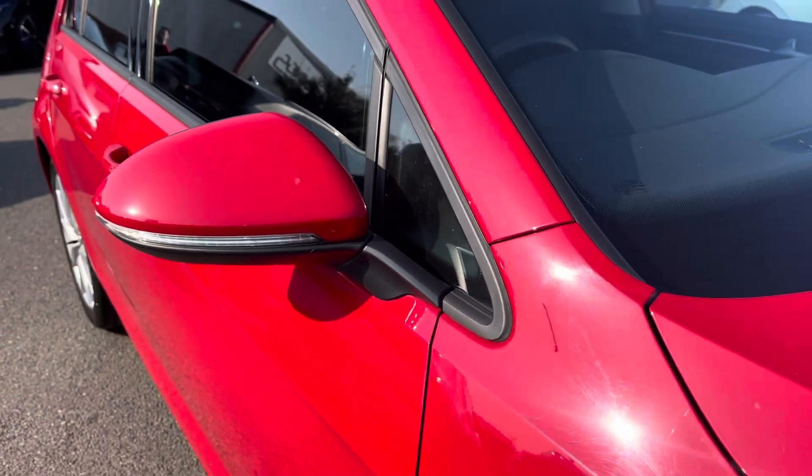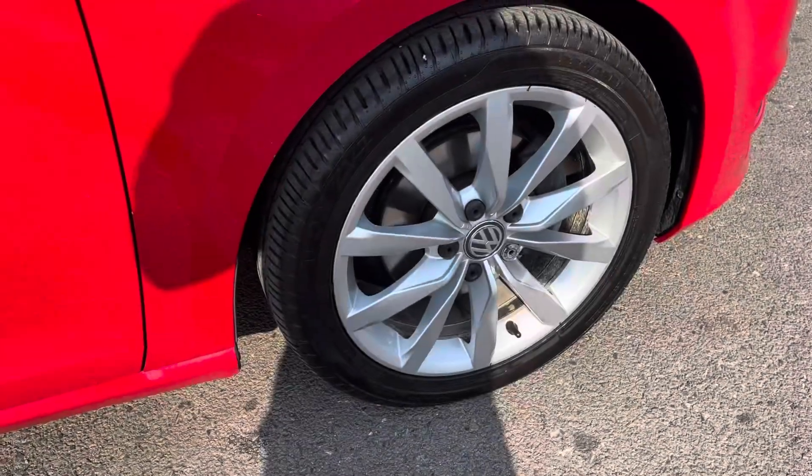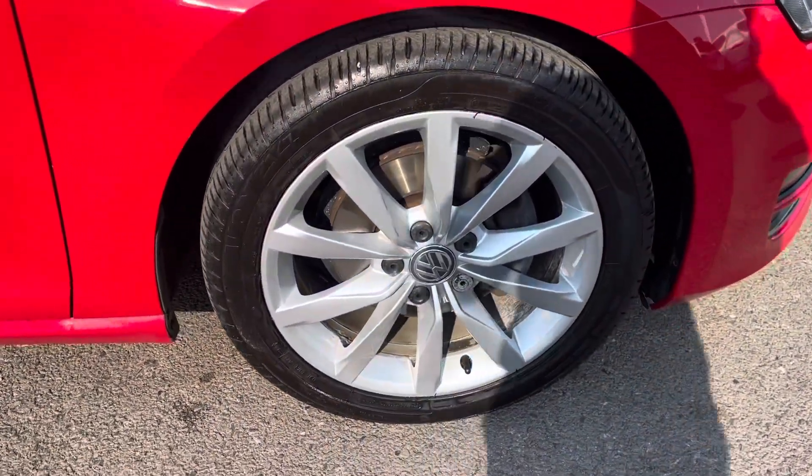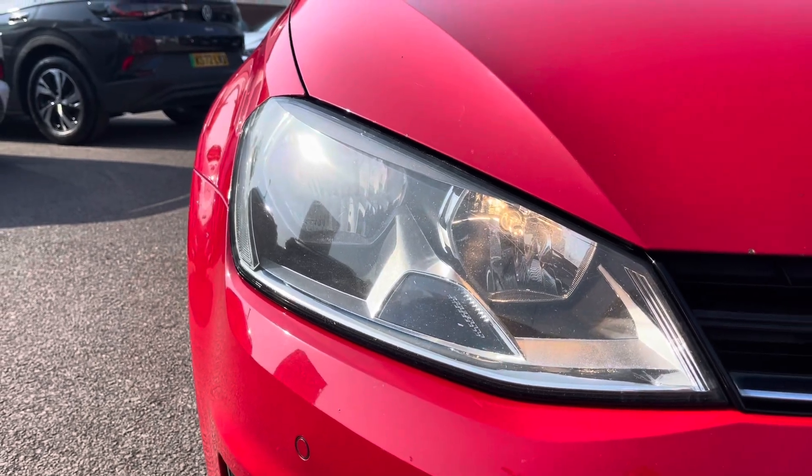It's finished in a solid tornado red paintwork and offers some exceptional exterior features. To the side you've got the stylish 17 inch Dijon alloy wheels, and to the front the powerful headlights with daytime running lights provide outstanding all-day visibility.